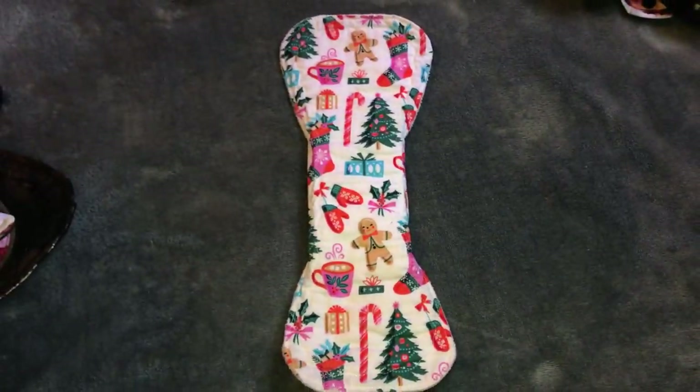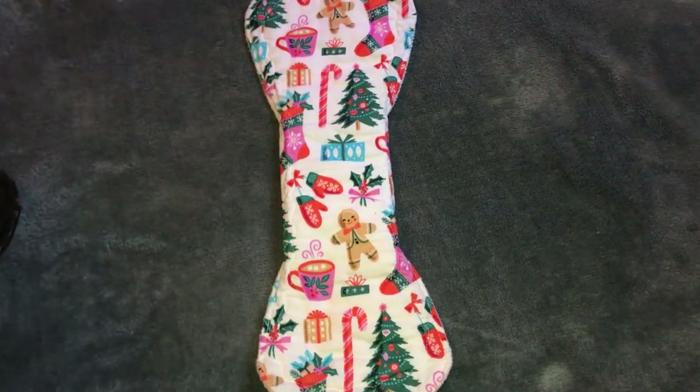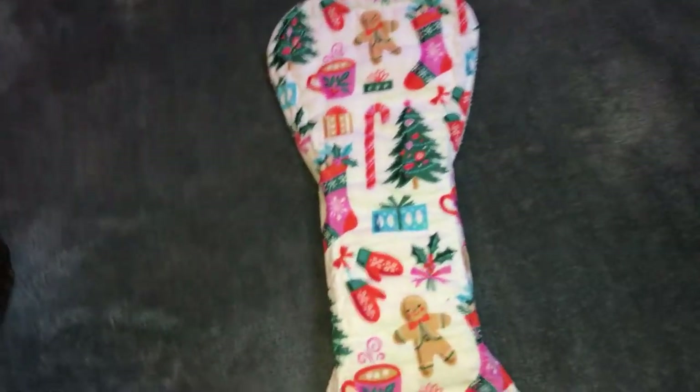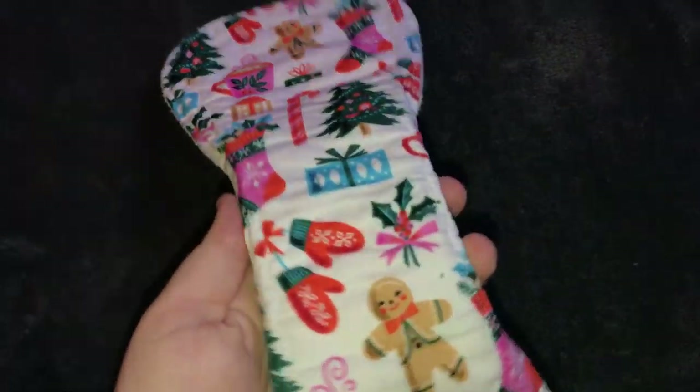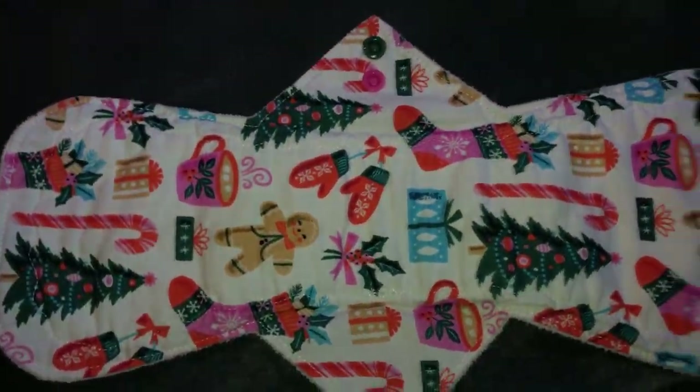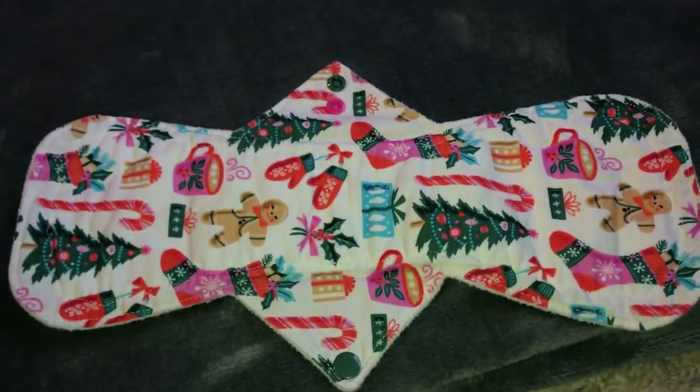For overnight it's nice to have something that wide so that you really get that coverage, and I found that I actually really love a wider snap. But the problem was with my underwear — it ended up bunching. It was like this in my underwear and there was blood running up the side. So that was annoying, but I really, really, really love this pad. These little gingerbread men are just so cute.